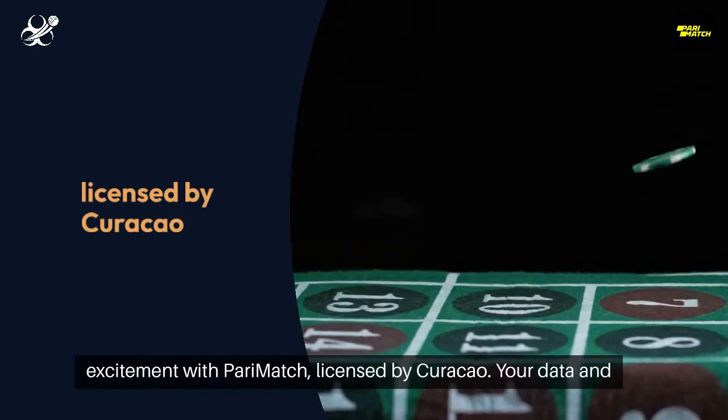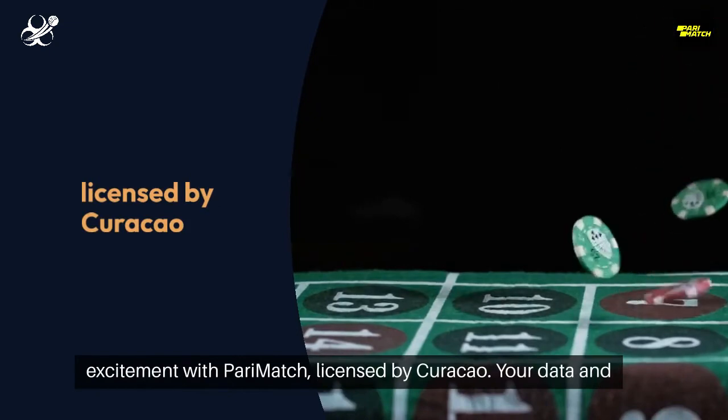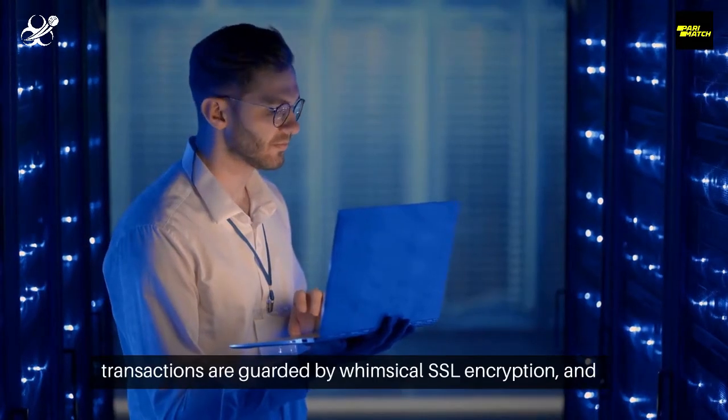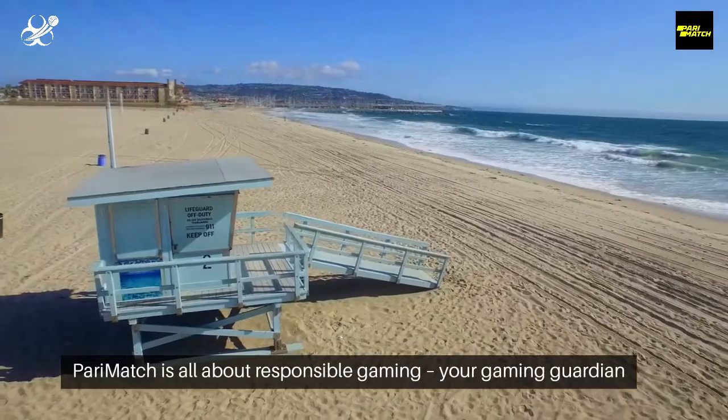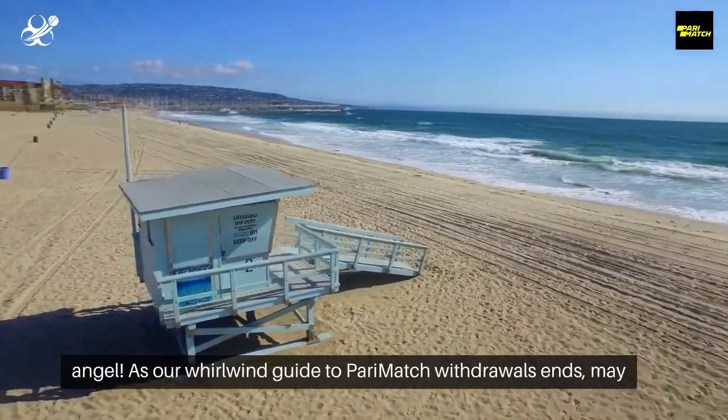Feel the pulse of excitement with PerryMatch, licensed by Curacao. Your data and transactions are guarded by SSL encryption, and PerryMatch is all about responsible gaming — your gaming guardian angel.